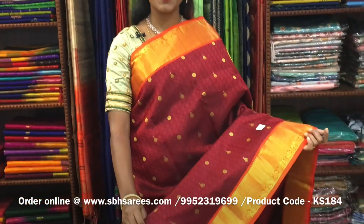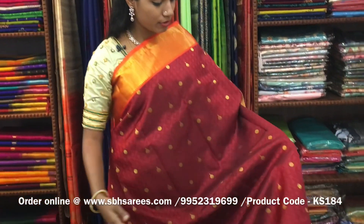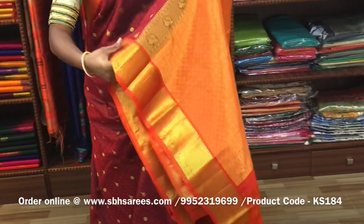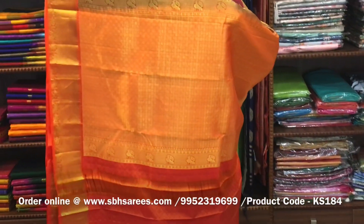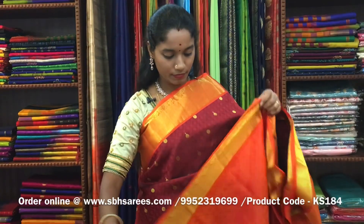There is a Kanjivaram silk saree with maroon and orange combination. In this, we have a traditional zari woven border on both sides of the saree. On the entire body, we have a self-imposed pattern along with zari buttas, with a zari rich pallu in orange color and an orange blouse. The price of the saree is ₹7200 and the product code is KS184.